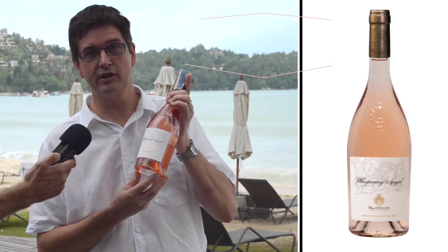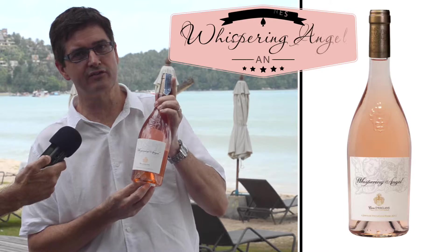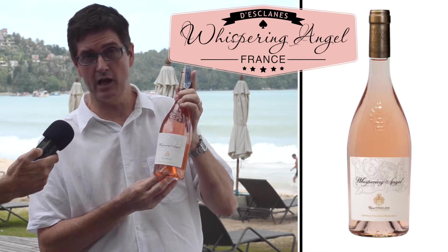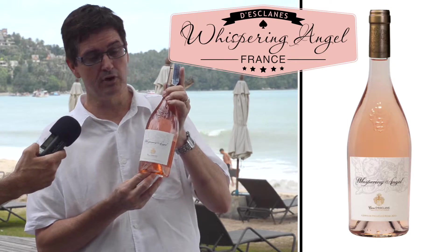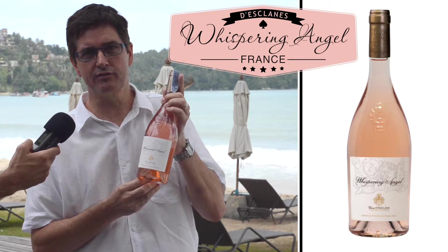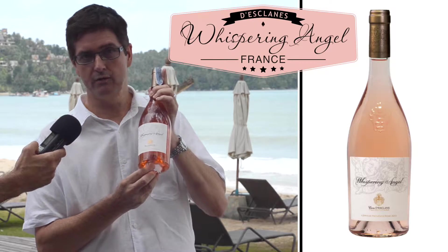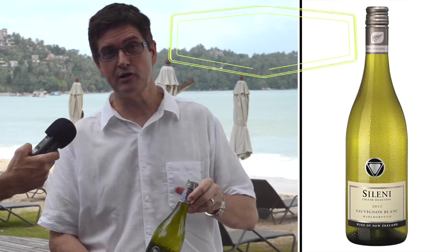The second rosé is from Chateau Desclans: Whispering Angel. Sacha Lachine has done a fantastic job promoting this wine worldwide, and now it's available just about everywhere. Trendy, fashionable, again pale and dry — easy to go with all kinds of seafood and fish. On all occasions, this is the rosé you want to pull out.